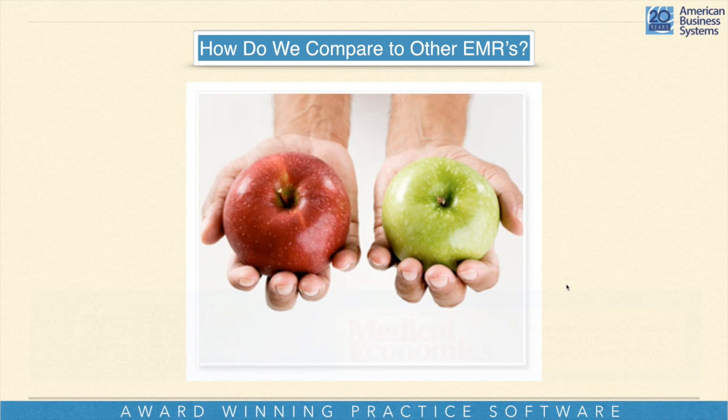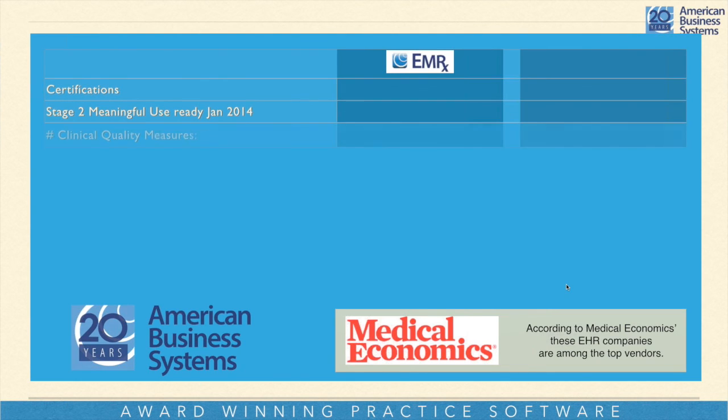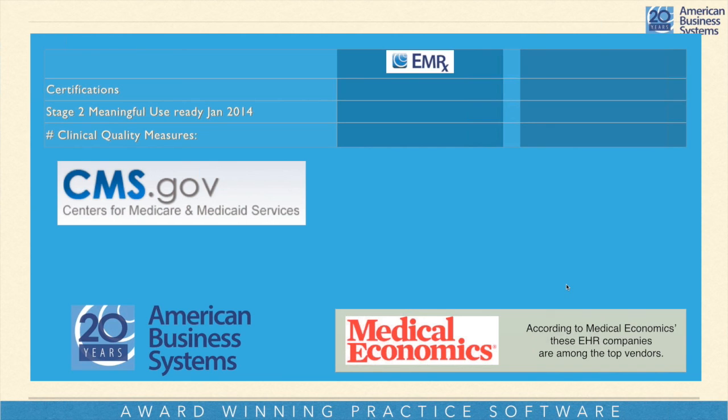Let's take the next five or ten minutes to go through some comparisons with how we compare to other EMRs. Our system, compared to others — we're going to show you in the right-hand column some other systems. The things we're comparing include certifications: you'll see CCHIT, the Drummond Group, and SureScripts. Those are organizations that independently rate different software systems and say whether they are ready for the electronic medical records movement.